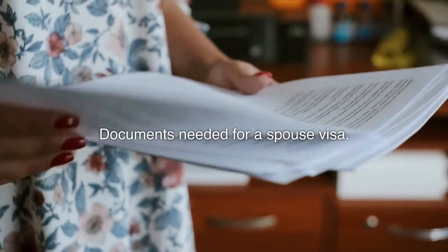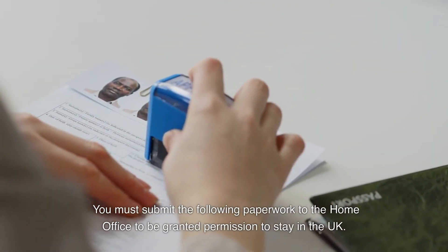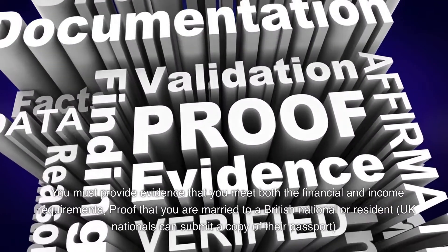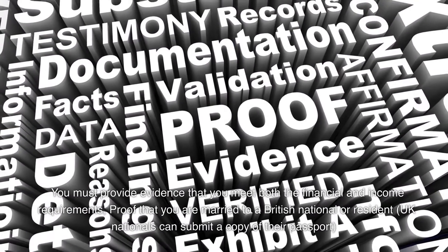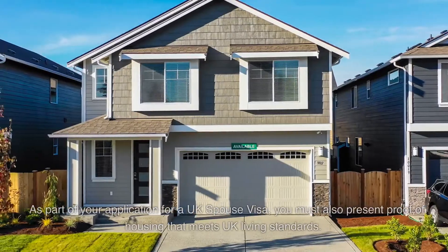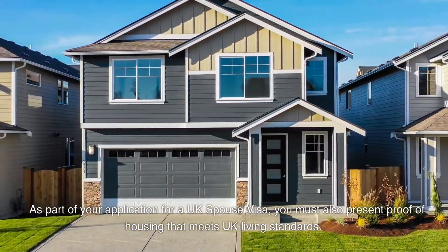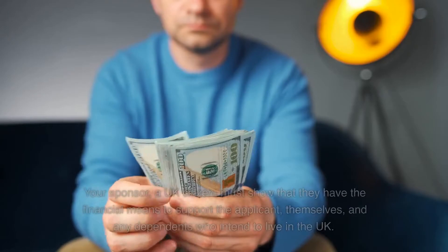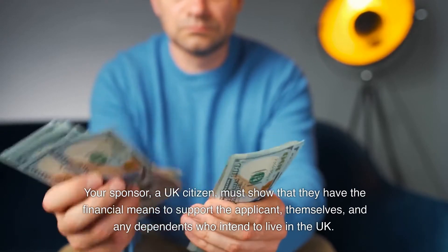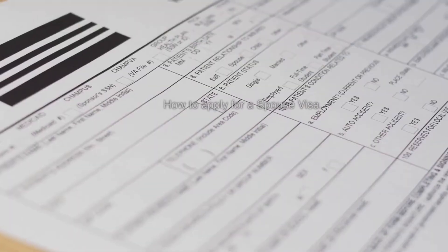What are the documents needed for the spouse visa? You must submit the following paperwork to the Home Office. You must provide evidence that you meet the financial and income requirements, and prove that you are married to a British citizen or UK resident. UK nationals can submit a copy of their passport as part of the application. You must also present proof of housing that meets UK living standards. Your sponsor, a UK citizen, must show they have the financial means to support themselves and any applicants or dependents who intend to live in the UK.